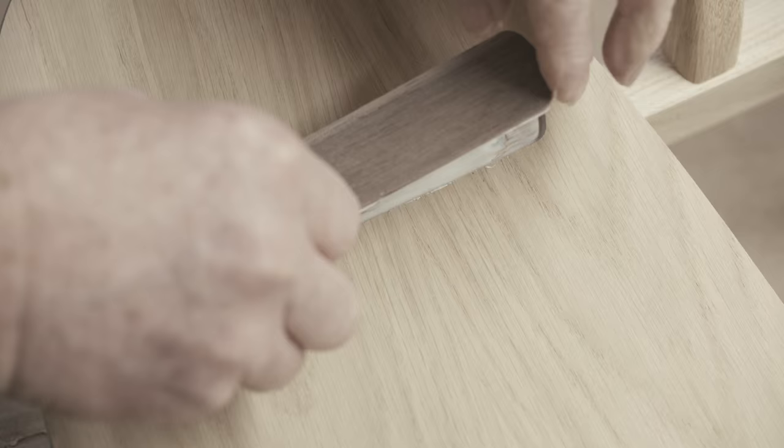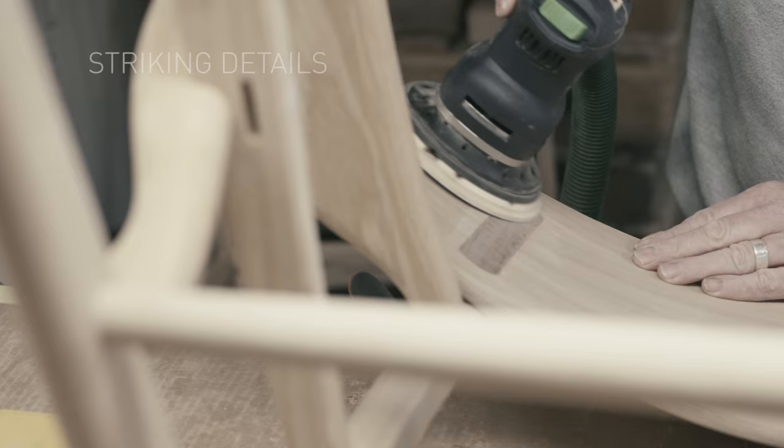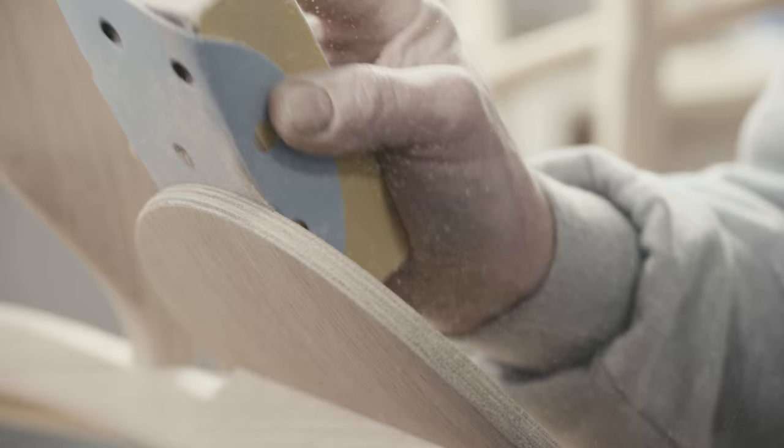Wegner thought through every detail. The distinctive back shells in form-pressed veneer, for instance, feature wooden oblong cover caps as striking details.